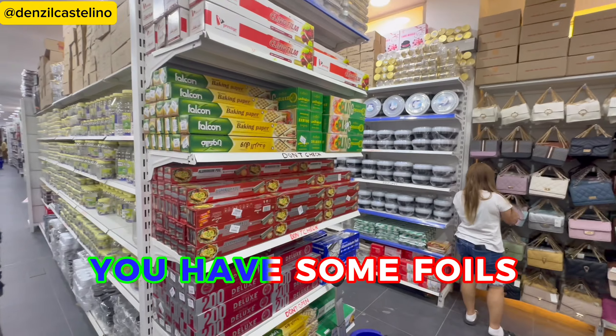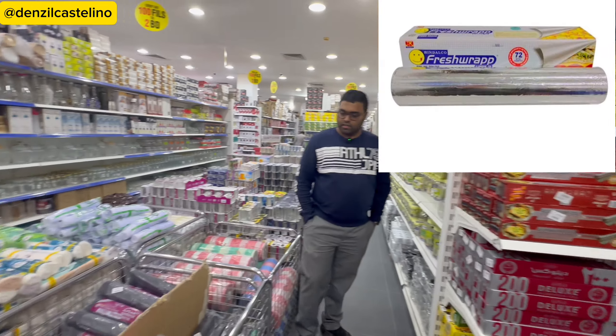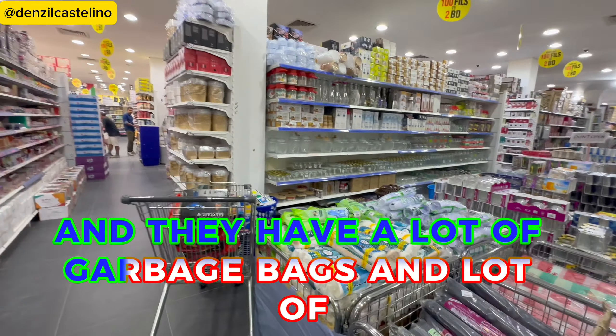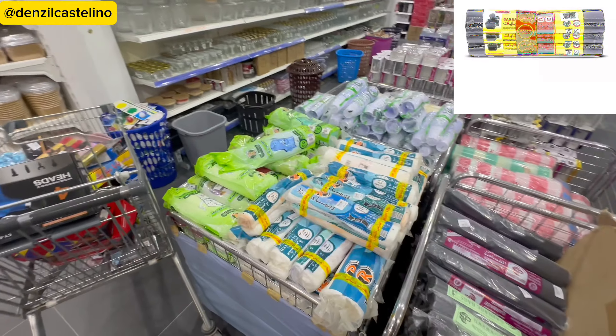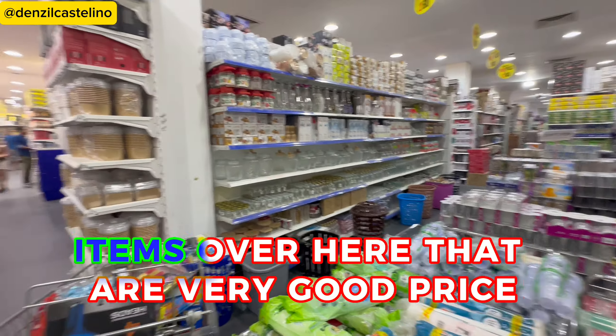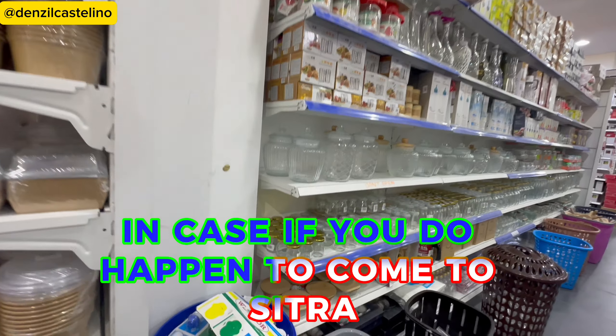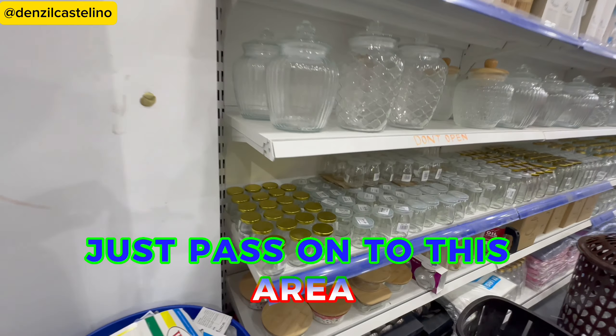On this side you have foils from 10mm right up to 45 centimeters, and they have a lot of garbage bags, a lot of cutleries, and a lot of kitchenware items at a very good price. In case you happen to come to Sitra or just pass through this area, I'll leave the address and location.